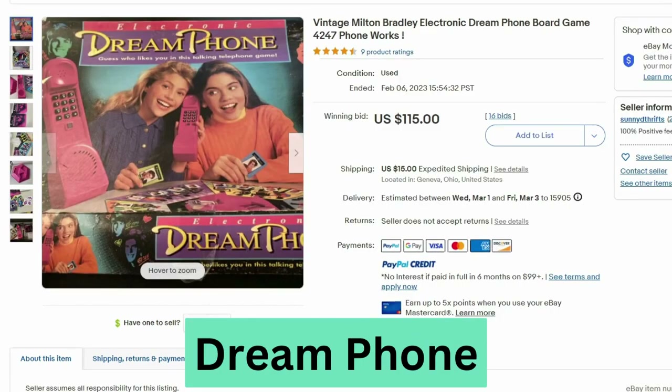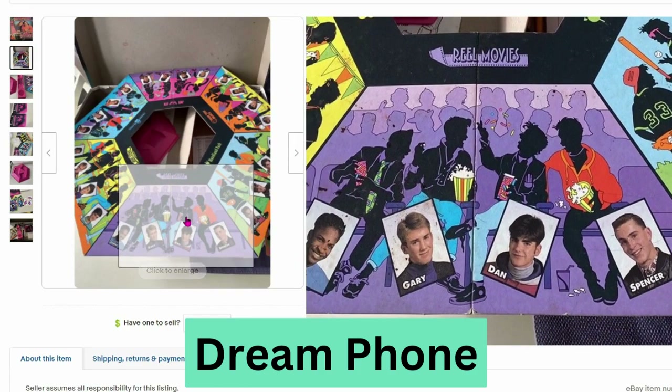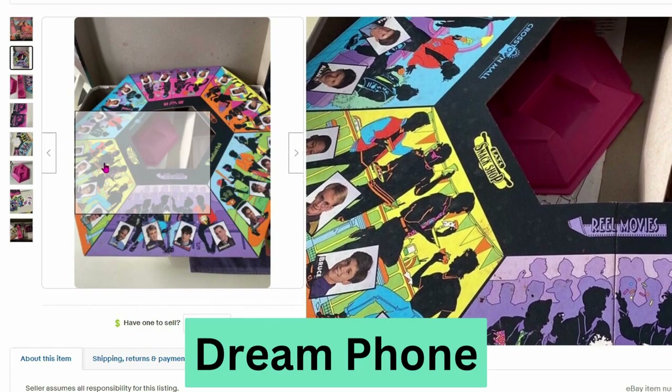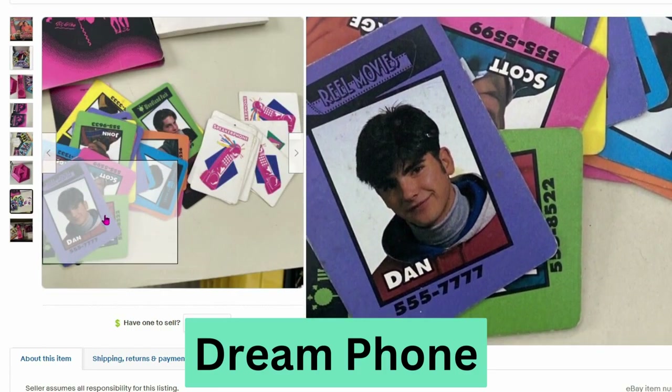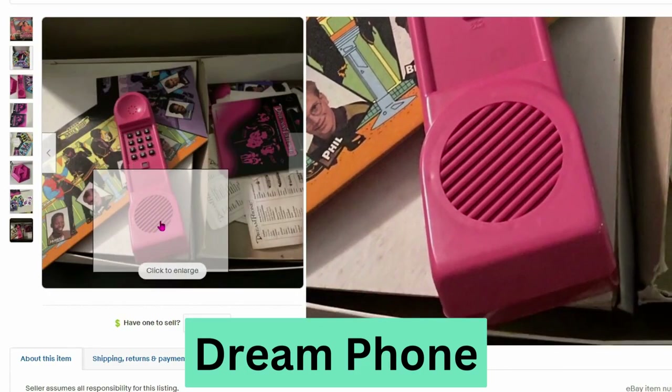Here's another 90s vintage board game called the Dream Phone board game. It actually has a battery operated phone. This sold at auction for $115, $15 shipping. I'm pretty sure as a kid I probably saw the commercial for this — I was probably about 12 years old when it came out. Here's a close up of the board with potential dates, cards with phone numbers, and the phone it comes with.